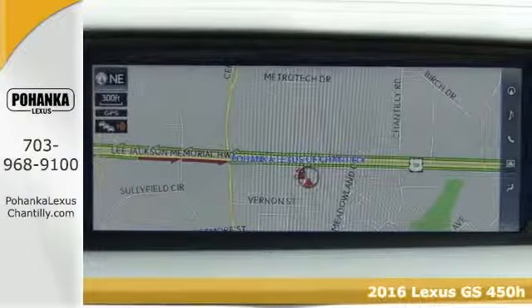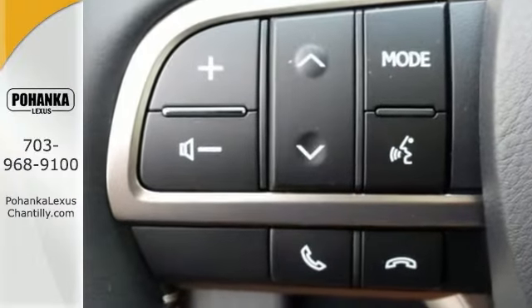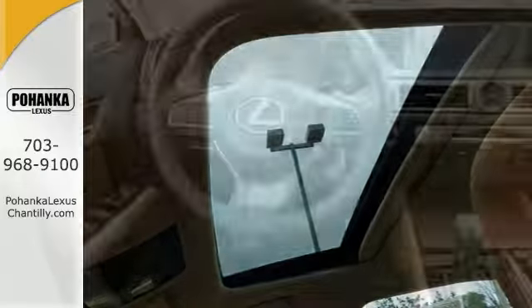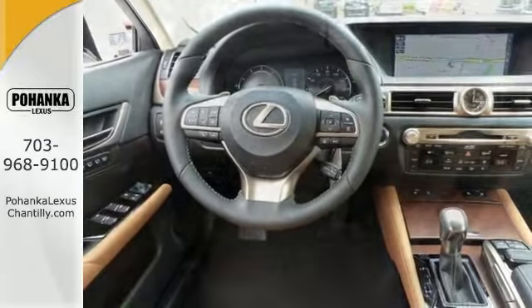Features include the climate control system and leather seats, and it has navigation. It also comes with steering wheel controls, a sunroof, and intuitive park assist. It has the Mark Levinson premium sound system. It even has hands-free wireless connectivity and much, much more.